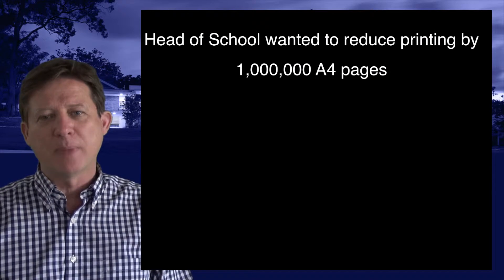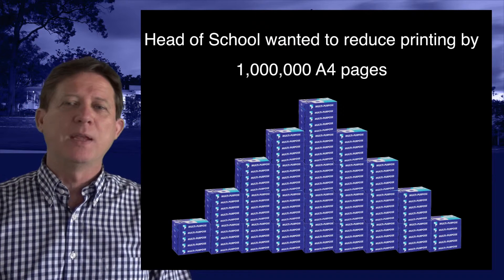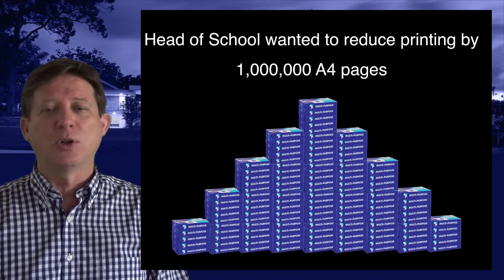Our head of school wanted to bravely reduce our printing by one million pages. If we could take a million pages out of our print budget, we'd think we'd be doing something for the environment, and also helping reduce the cost to the school.